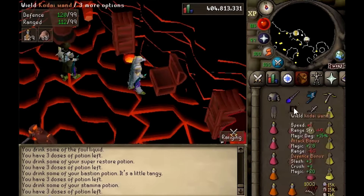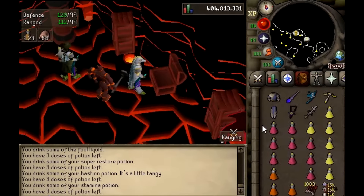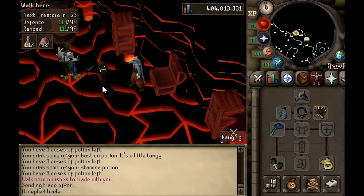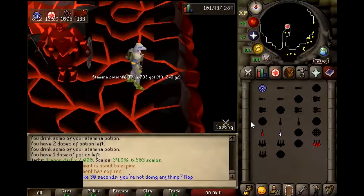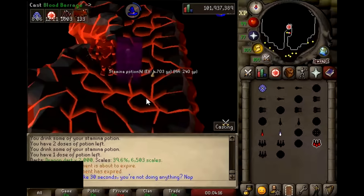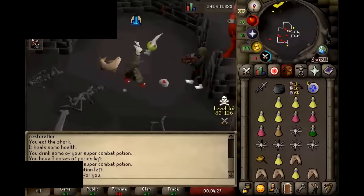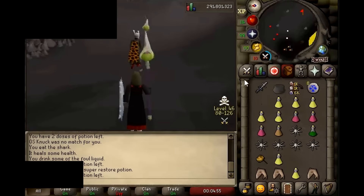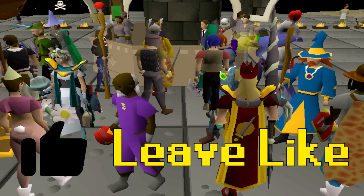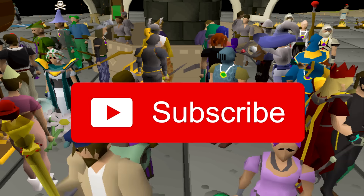It must be absolutely brutal watching your entire bank being traded right before your eyes and not being quick enough to stop it. On the other hand, the buyers are trying to cheat to get one of the best-in-slot items in the game. I've been curious about how RuneScape gold remains so valuable with so much GP available for sale — I can only think that demand remains incredibly high, meaning lots of players are still buying gold. At the end of the day, that demand fuels a lot of the botting, scamming, and gold farming. Make sure to leave a like if you're enjoying it so far, and please hit that subscribe button — we're almost at a quarter of a million subscribers.